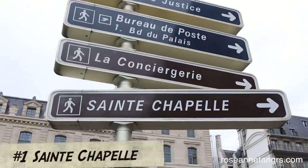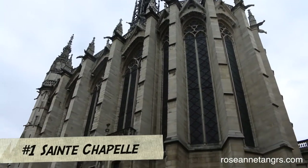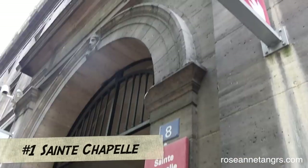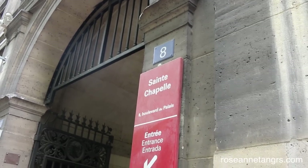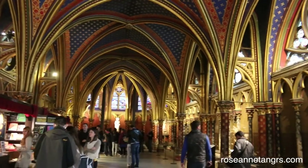I used to study art history in college and high school and one of the famous landmarks we studied was Saint-Chapelle. It's a very famous church in Paris, built in the 13th century to house the relics of Christ — namely the crown of thorns. It's especially known for its stained glass windows.